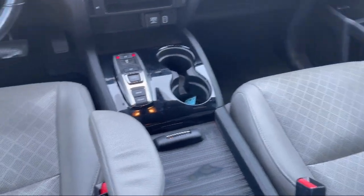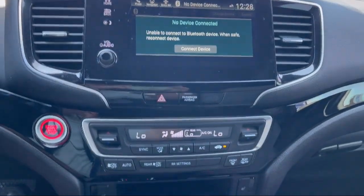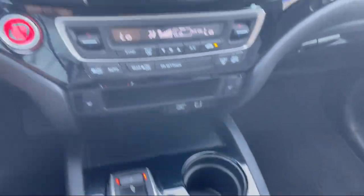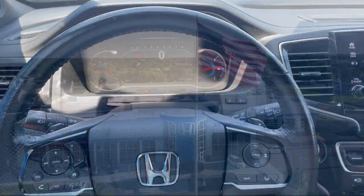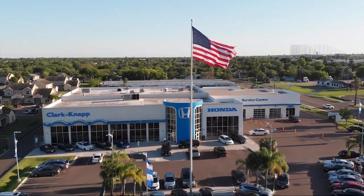Since 1993, family-owned Clark Knapp Honda has been proudly serving our friends and neighbors in Southern Texas. Backed by the Clark name, a trusted name locally for over 85 years, our friendly and knowledgeable staff always goes the extra mile for our customers.